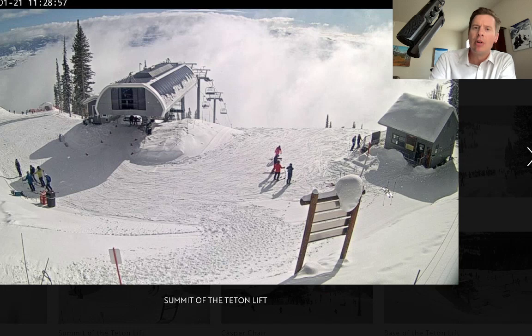This is the view up at Jackson Hole right now — six inches overnight. Absolutely beautiful view up there right now. Jackson Hole and the Grand Targhee are also reporting six inches of snow.